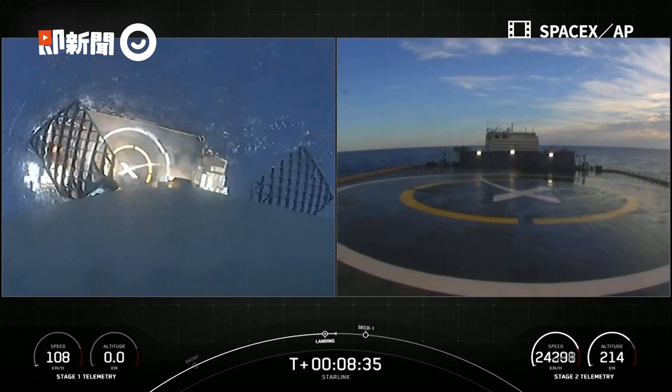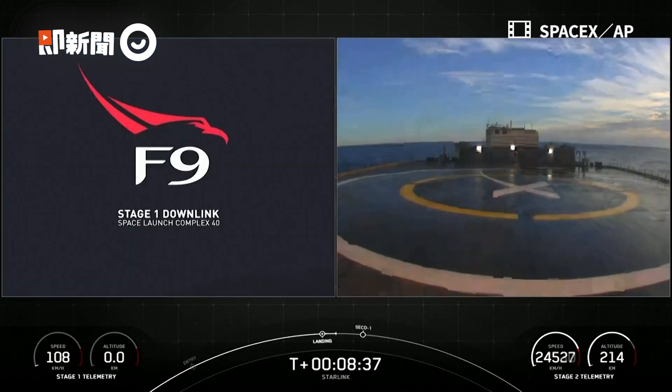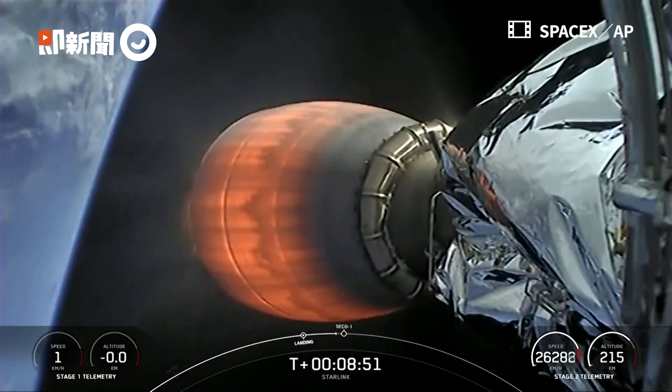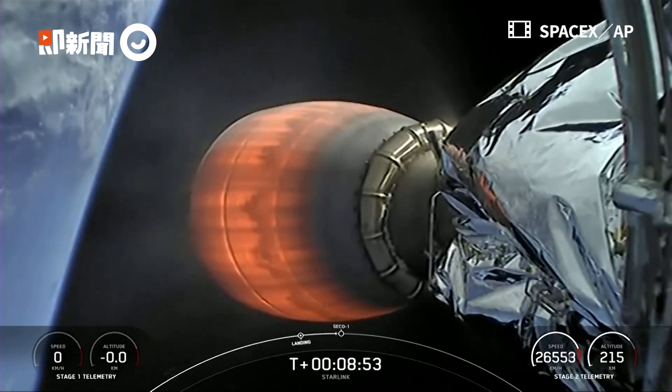Stage 1 landing at the designated landing point. Stage 2 FTSS status confirmed. We did get confirmation that Stage 2 flight termination system has saved. And we should have second engine cutoff here very shortly.